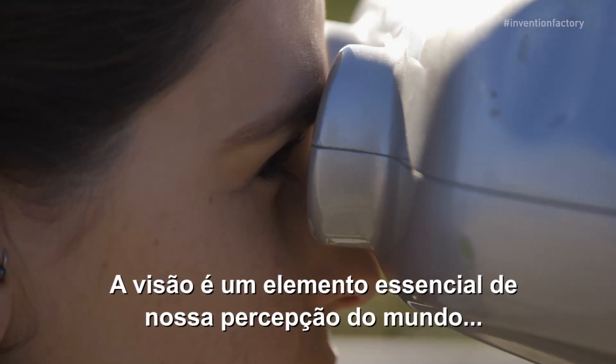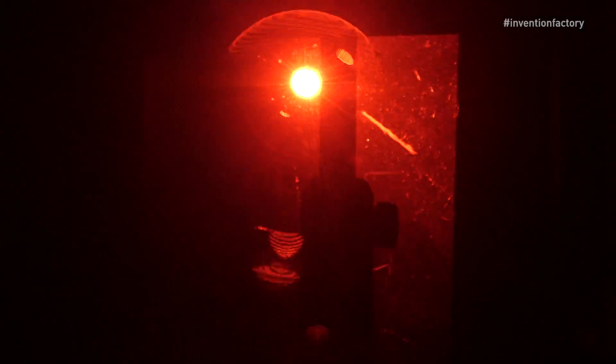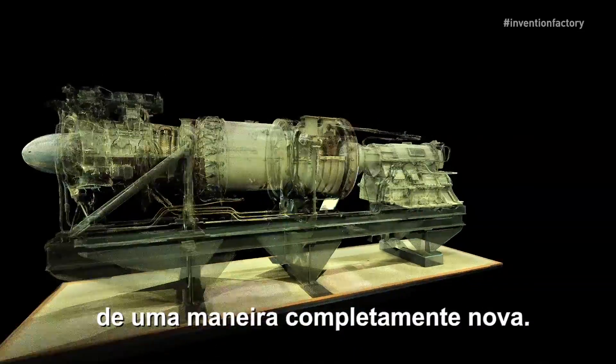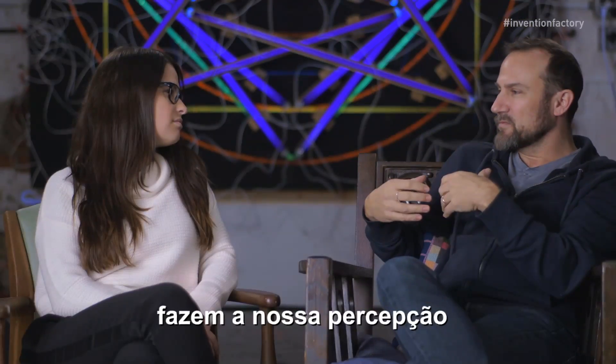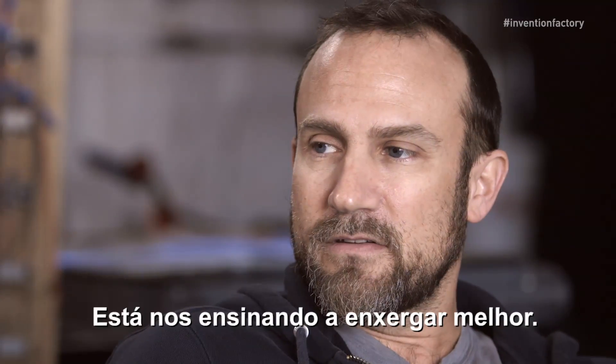Vision is a core element of how we perceive our world. But through technology, we can reveal a perspective beyond what our eyes are capable of — seeing and understanding things in an entirely new way. These new technologies make our own perception open up. It's teaching us to see better.